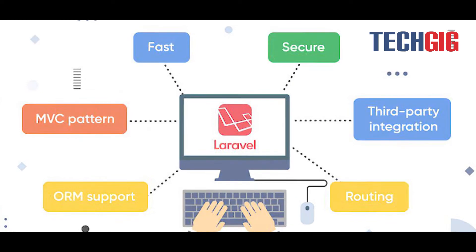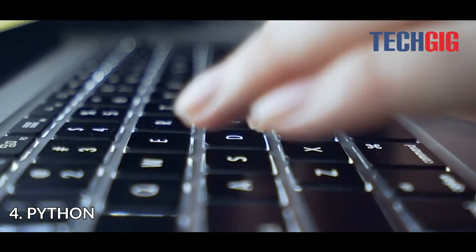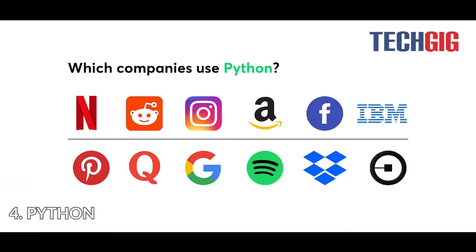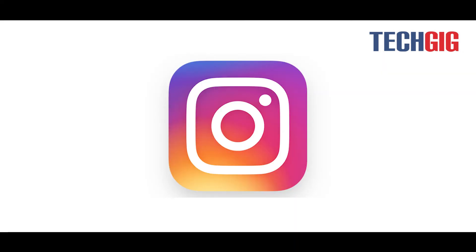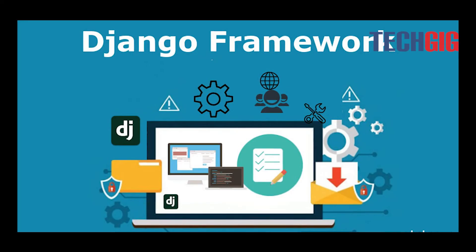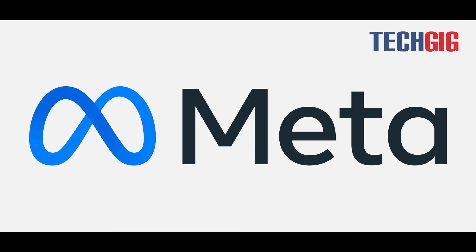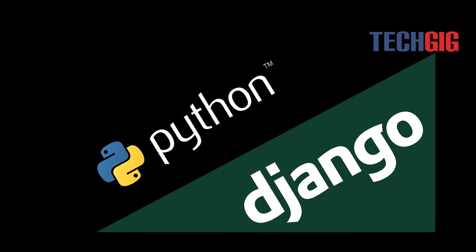An excellent choice for creating an e-commerce website is Python, making the greatest apps effective and versatile. Social networking websites like Meta and Instagram, which were created using Python, are well known to us all. Python's Django framework is the best one on offer — Meta and Instagram benefit from the finest functionality when Python and Django work together.